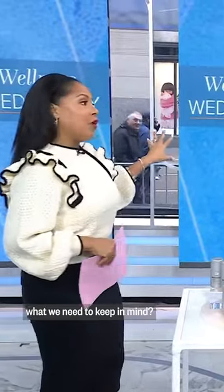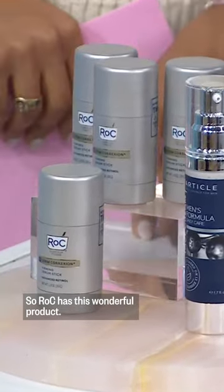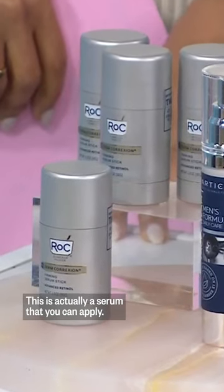When it comes to aging, what we need to keep in mind is that the key ingredient you want to look for is retinol. ROCK has this wonderful product — it's actually a serum that you can apply.